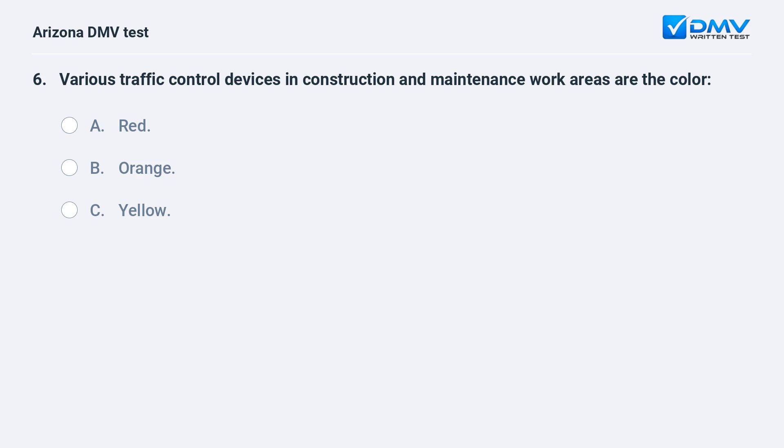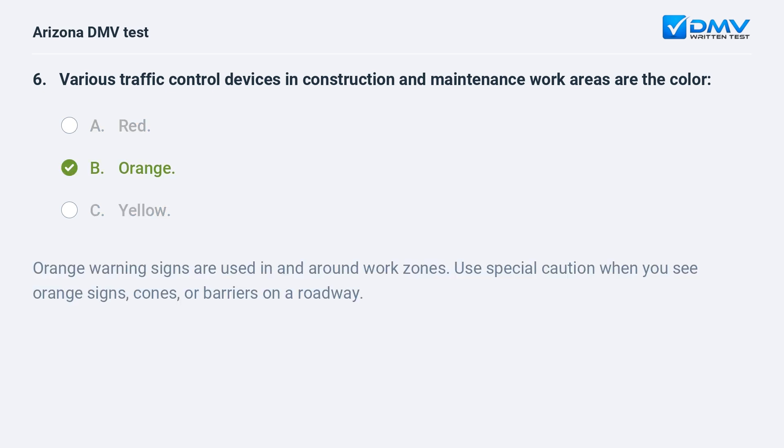Various traffic control devices in construction and maintenance work areas are the color: A. Red. B. Orange. C. Yellow. B. Orange. Orange warning signs are used in and around work zones. Use special caution when you see orange signs, cones, or barriers on a roadway.